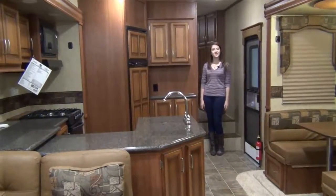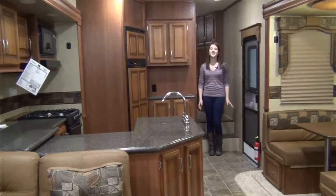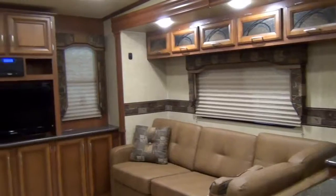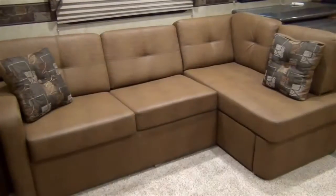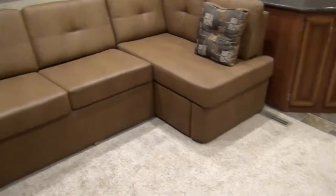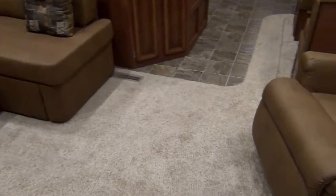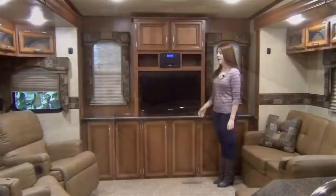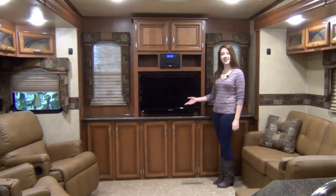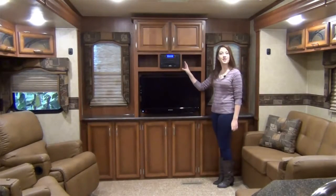What makes the Durango 1500 so special is its home-like interior. This floor plan provides a residential living space that feels more like your permanent living quarters. In fact, I'd be comfortable with the same setup at home. In this rear entertainment model, you will find a spacious living area with a faux leather L-shaped hide-a-bed sofa, dual recliners, a 32-inch LCD TV, and a multimedia center with a USB port.